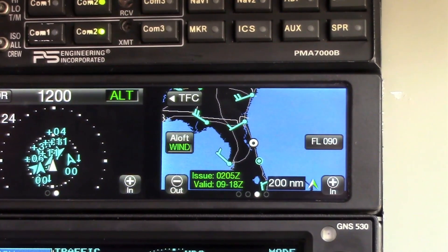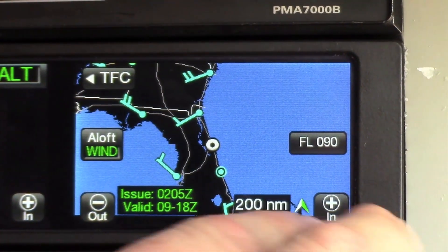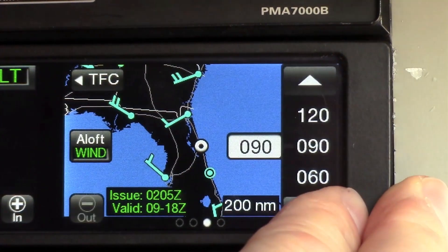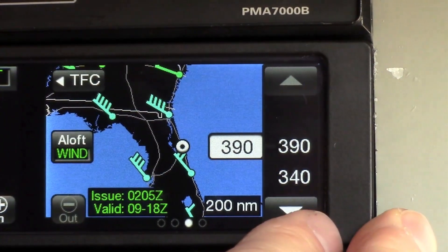The third page on the right side of the screen is winds and temperature aloft. I can scale out, scale in, select between winds or temperature, and then change the flight level — from 3,000 feet and 6,000 feet on up to flight level 390.